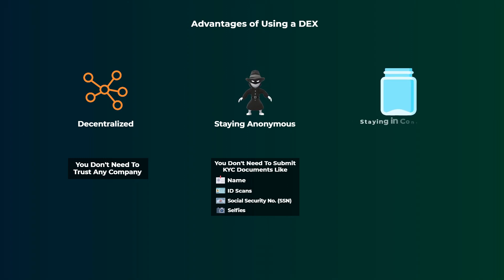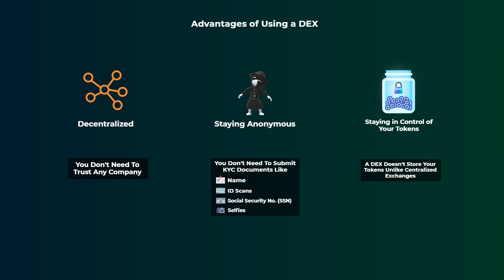Finally, while using a DEX to swap your tokens, you stay in control of your tokens at all times, meaning that the DEX doesn't store your tokens at all. You get the tokens you want in your wallet immediately, unlike buying a token on a centralized exchange, where they store the tokens for you and you have to trust that they will send them to you when you withdraw them. So these are the main advantages of using a DEX to trade your tokens.